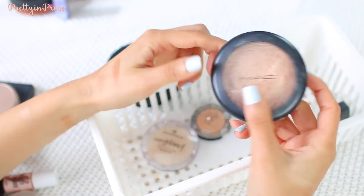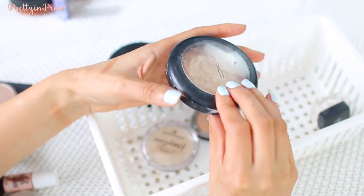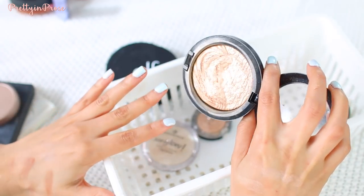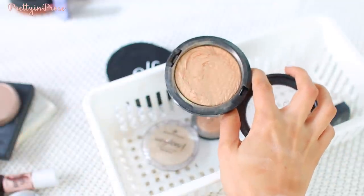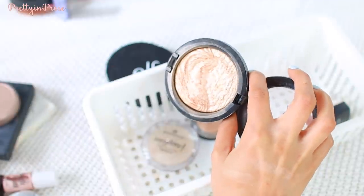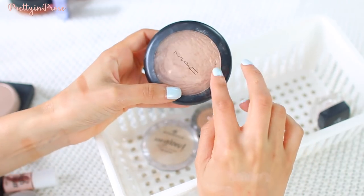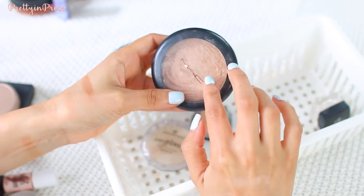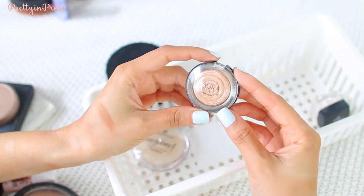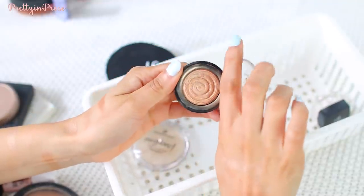This is my go-to nighttime highlighter and you can probably tell because it is so beat up — it's the MAC Whisper of Gilt. One of my all-time favorite highlighters. It's probably literally blinding the camera right now, that's how shiny it is. I don't have to build it up over and over for it to show up — it's just an easy go-to. I'm a warmer undertone person so gold always looks the best on me.